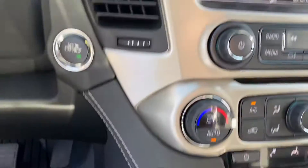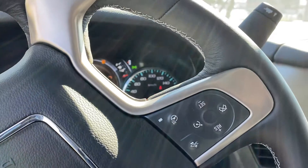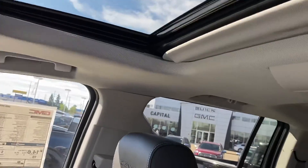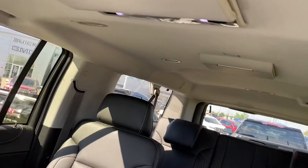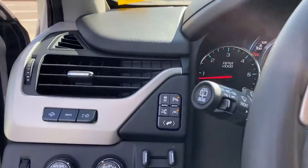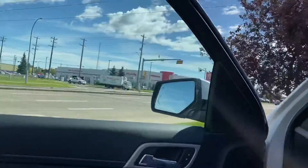We've got heated and cooled seats, and a nice leather-wrapped steering wheel that is also heated. Nice big sunroof. This unit does come equipped with two DVD players as well. Captain seats in the back, which are heated. I can't forget the power-adjustable pedals. Tons of safety features as well — this one comes with lane keep assist, adaptive cruise, you name it.